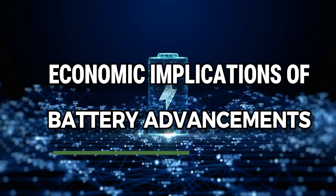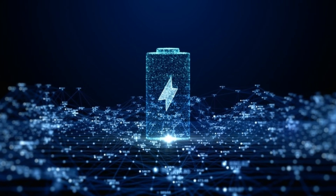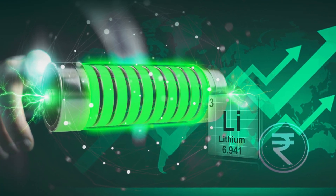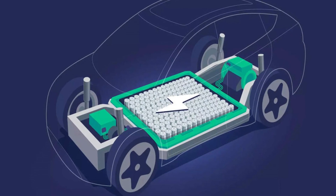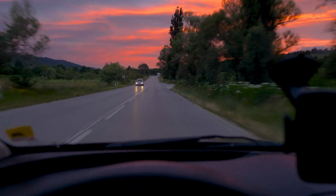The advancements in battery technology have significant economic implications for the EV industry. As new technologies emerge and production scales up, the cost of batteries is expected to decrease. This reduction in costs will make EVs more affordable for consumers, driving greater adoption and accelerating the transition to electric mobility.